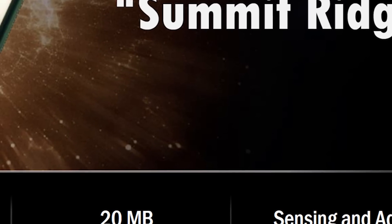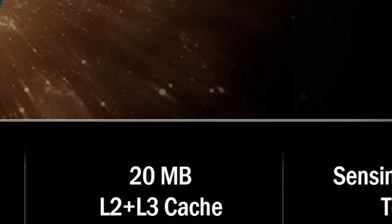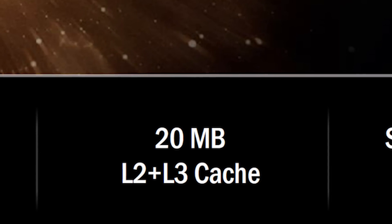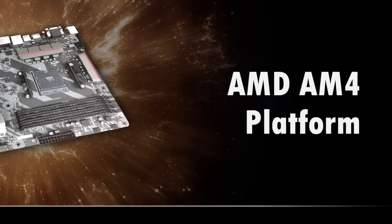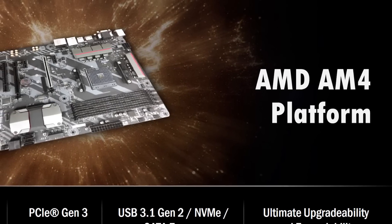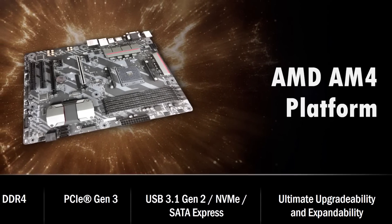As for cache, there will be plenty of it. The big boys will come loaded with a 16MB level 3 and 4MB level 2 cache. Putting that into perspective, Intel's upcoming Kaby Lake Core i7 7700K will feature half as much level 3 cache and four times less level 2 cache. Bringing AMD well forward will be the supporting AM4 platform, which addresses desperately needed features such as PCI Express Gen 3, USB 3.1 Gen 2 support, DDR4 memory, and NVMe storage.